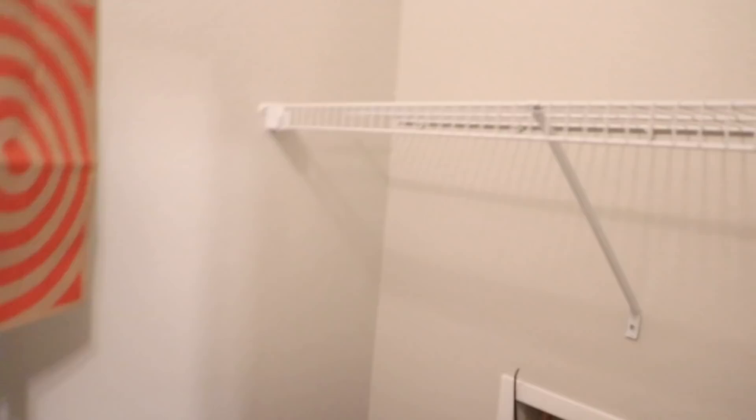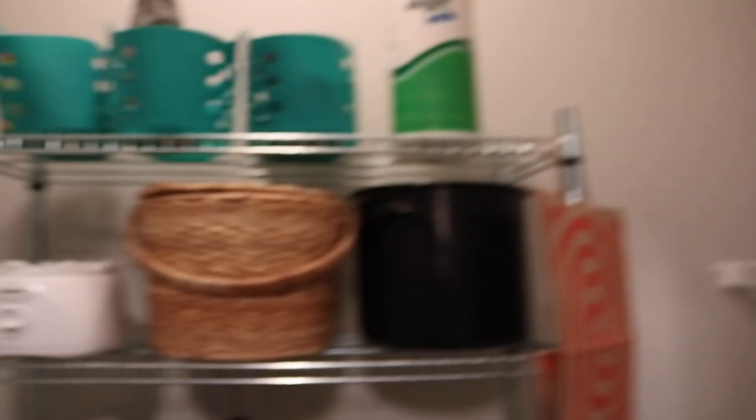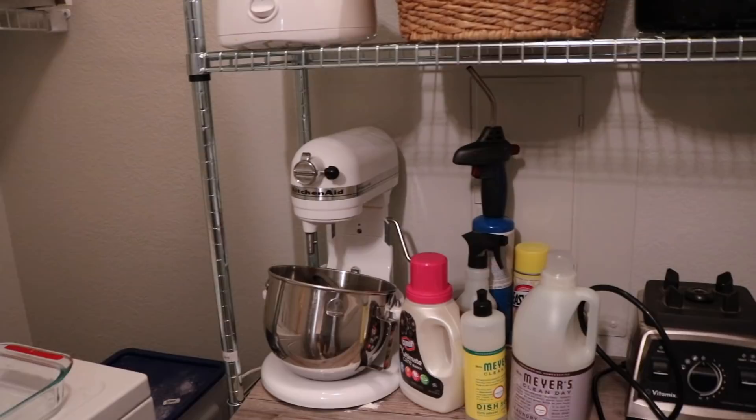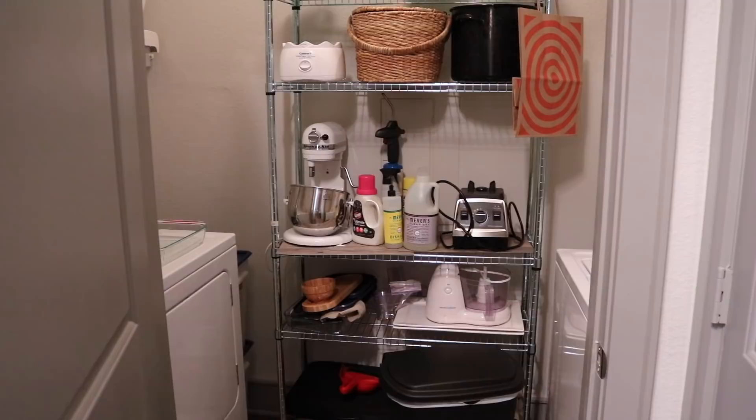This is my laundry room — it's messy now but normally really organized. In here I have my sewing machine, dryer, trash can, washing machine, and shelves. It was super cute and organized before the move. You can also see my ice cream maker, picnic basket, KitchenAid, a giant torch, and the bottom of my Vitamix. It's a pretty decent size overall.